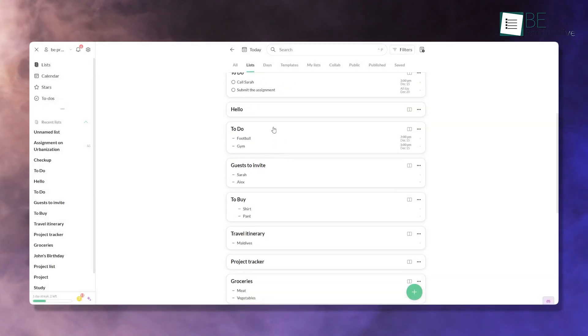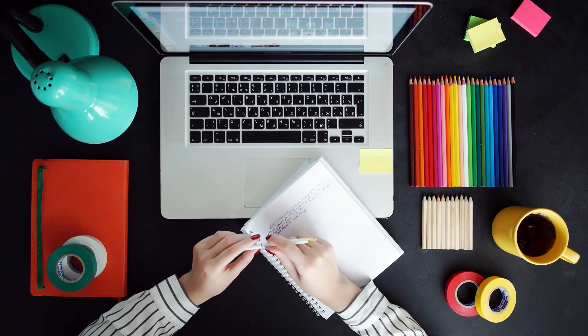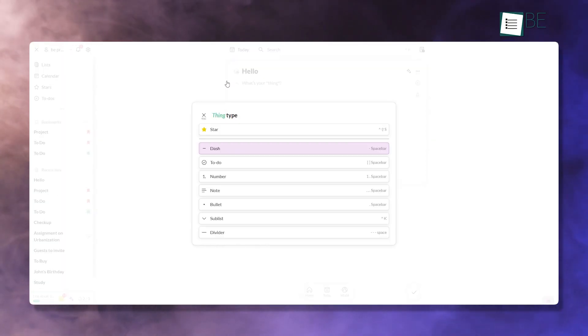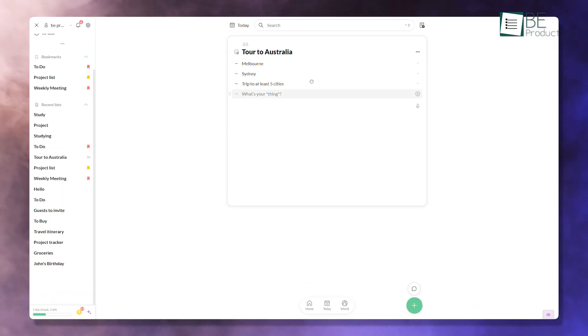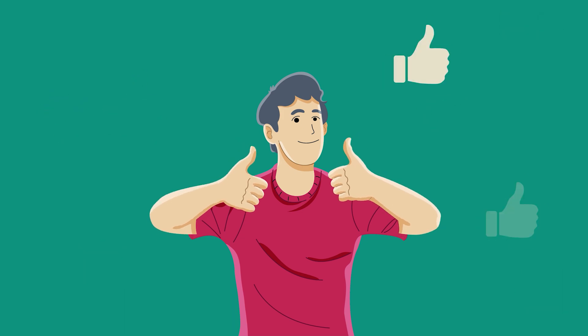Twos is an excellent choice for anyone looking to stay organized without overcomplicating details. Its clean interface and practical features make it a great tool to use. Whether you're managing daily tasks, capturing ideas, or planning events, let us know if you have any further questions or would like to share your thoughts in the comments below.